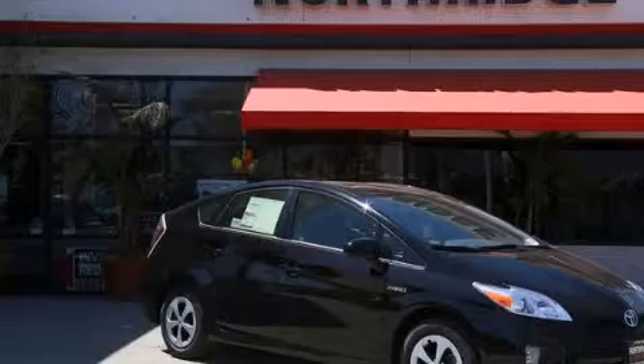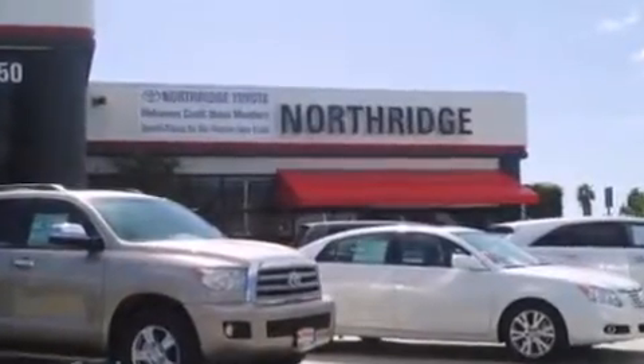Stop by today and test drive this vehicle for yourself. Thank you for considering Northridge Toyota for your next vehicle.